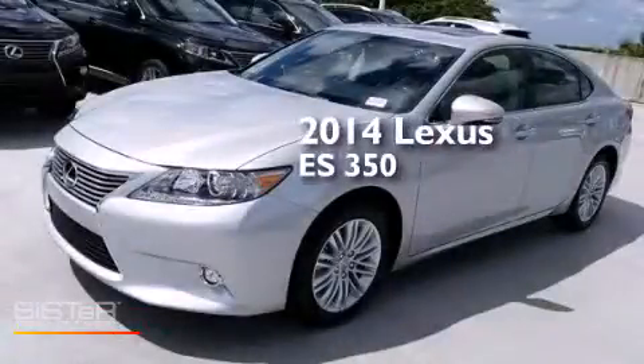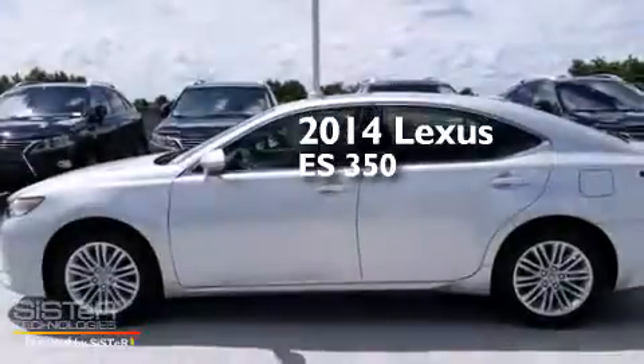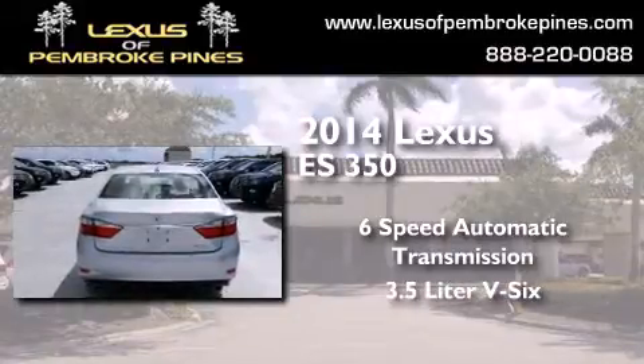This is a brand new 2014 Lexus ES350. This four-door sedan has a six-speed automatic transmission and a 3.5 liter V6.